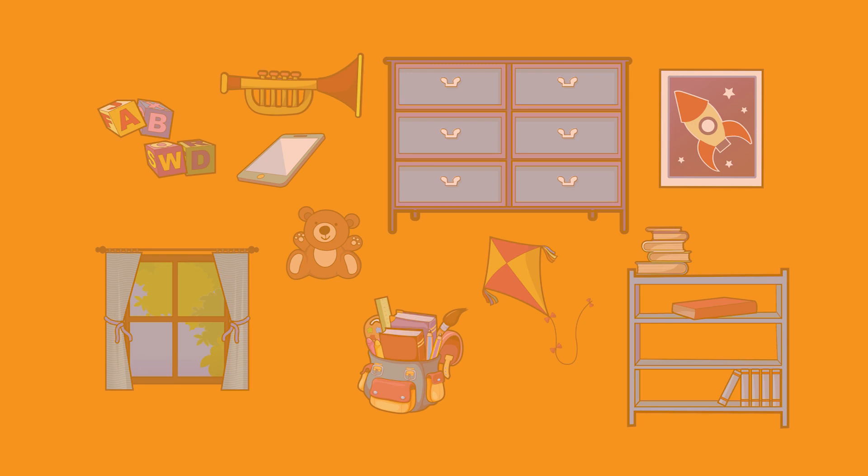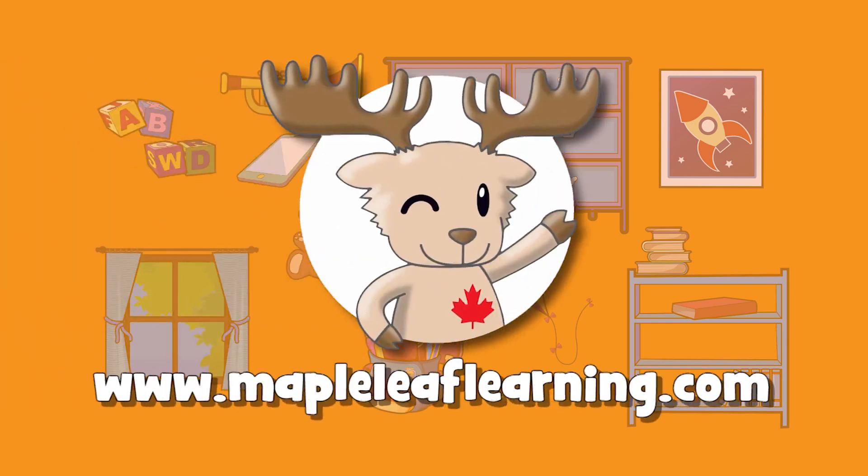You can find these flashcards and many, many more at www.mapleleaflearning.com. Please come by and check out the site. I'm sure you'll find lots of wonderful things to use in your classroom. Anyways, until next time, happy teaching! Goodbye! Bye!